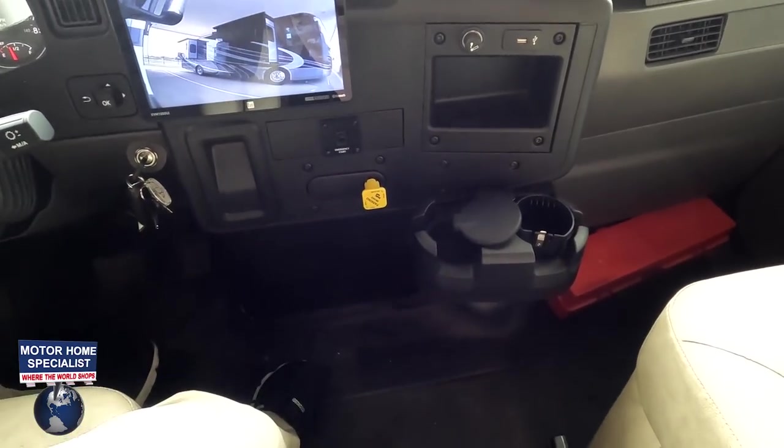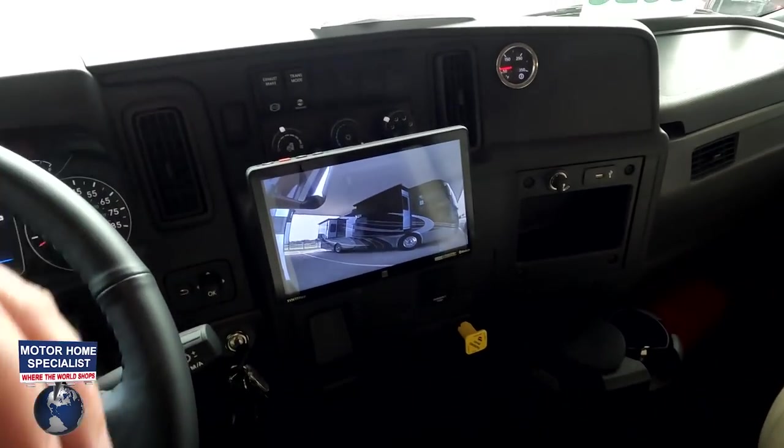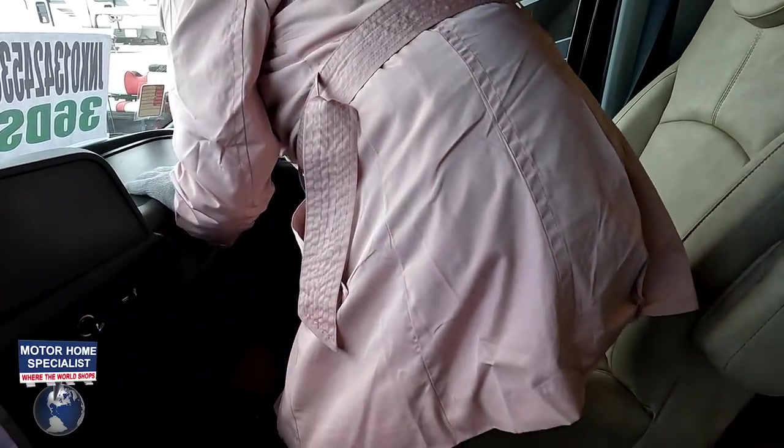Emergency brake and cup holder there. Andrea, sit in the co-captain seat — it's air ride. This is nice, it's comfortable. It is air ride on this. I've got plenty of space. It's comfortable.